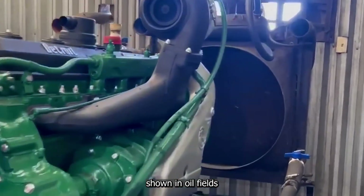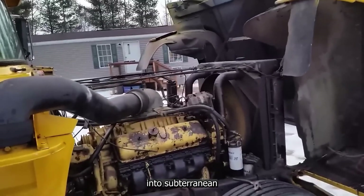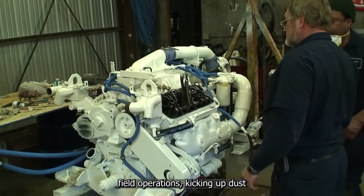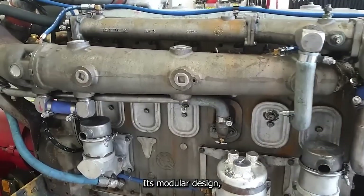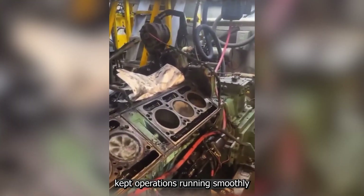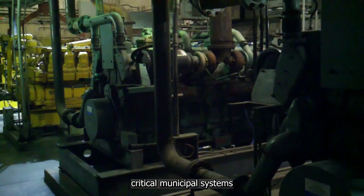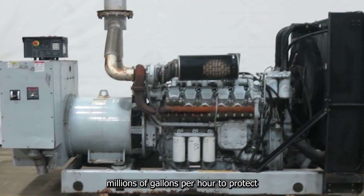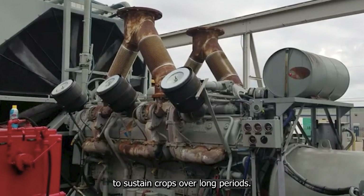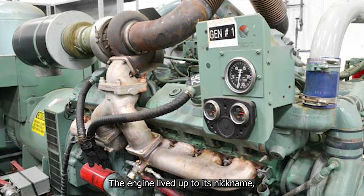On land, the engine's abilities shone in oilfields, where it powered high-pressure pumps for hydraulic fracturing — demanding immense, around-the-clock horsepower to inject liquids into subterranean rock layers. Mounted on rugged skid systems or within trailers, the 20V149 could endure harsh oilfield conditions without flinching, and its modular design made field servicing in such remote locations practical. Beyond energy, it powered critical municipal systems like floodwater pumps — moving millions of gallons per hour to protect low-lying areas during storms — and in agriculture, vast irrigation systems lacking electrical infrastructure relied on these engines to sustain crops over long periods.